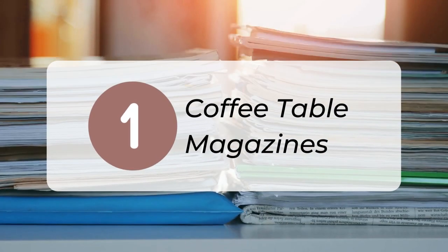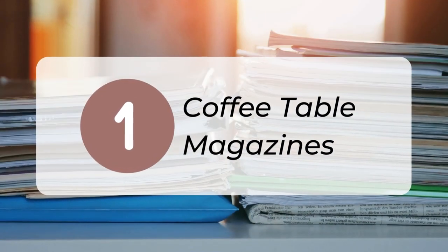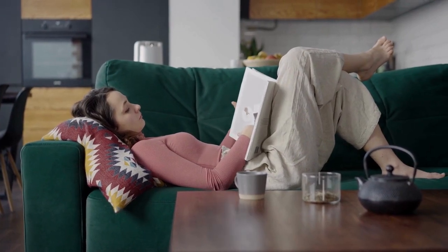1. Get rid of magazines that stay on your coffee table or other surfaces. If you don't actually read them, donate or recycle them.